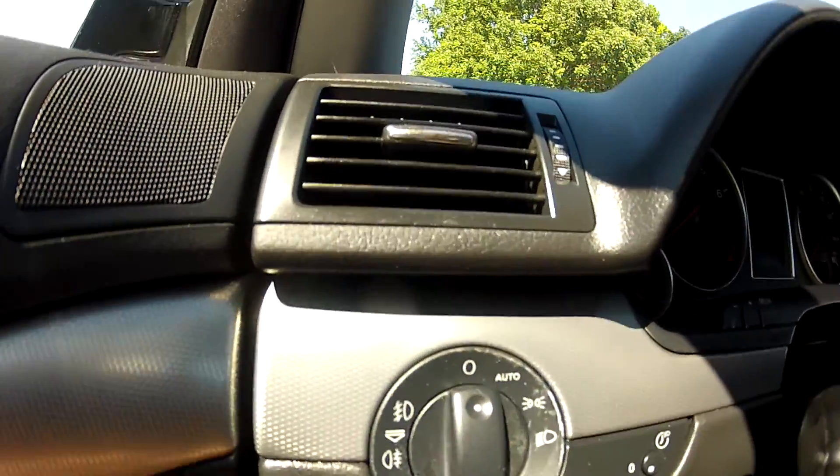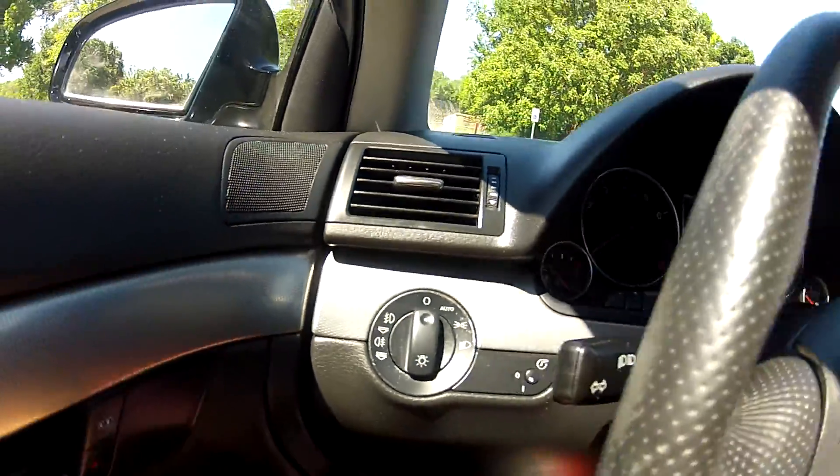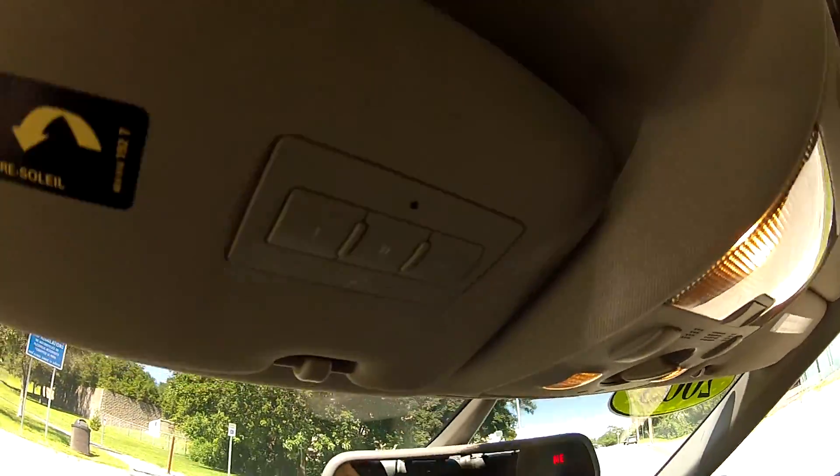It does have automatic daytime running headlights as well as front and rear fog lights, and a Homelink garage opening system.